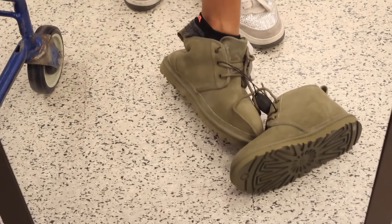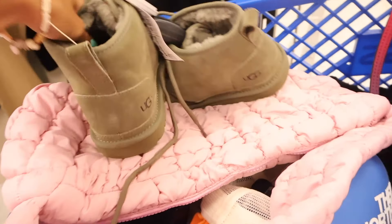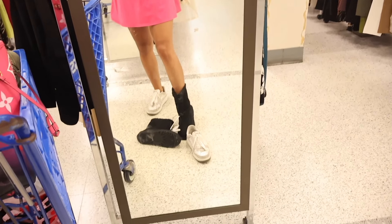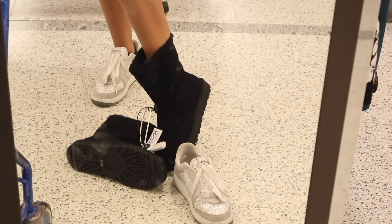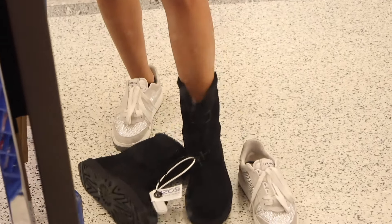Unfortunately the short UGG boots in size 6 are way too small on me — I definitely need at least a size 7 or 7.5. But if you wear a size 6, definitely pick these up, you will not regret them! The taller UGG boots in size 8 fit more like a size 7.5, so I definitely want these. They're really cute and not too warm — perfect for when the temperature drops just a little in Florida.